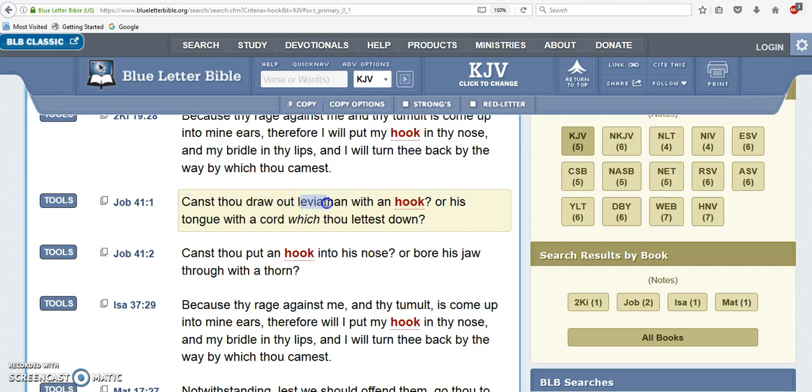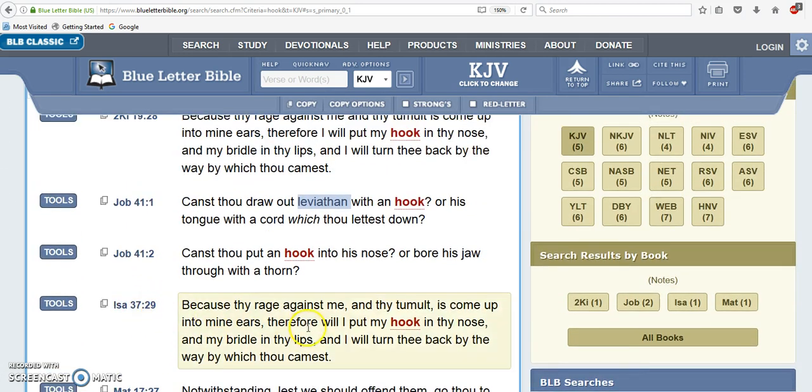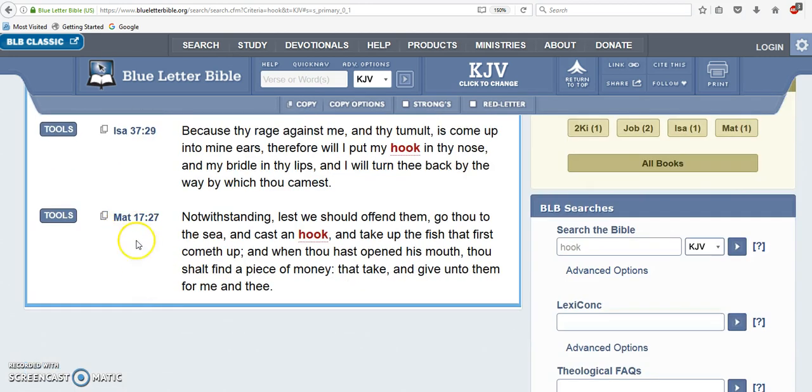One of those matches is in Job 41, where it says 'Canst thou draw out Leviathan with a hook, or his tongue with a cord which thou lettest down?' I believe Leviathan is referring to the beast, the system — the mark of the beast system. You also have an instance in Matthew 17:27, which I believe represents the years 2017 and Hebrew year 5777. It says 'notwithstanding, lest we should offend them, go thou to the sea and cast a hook, and take up the fish that first cometh up, and when thou hast opened his mouth thou shalt find a piece of money.'